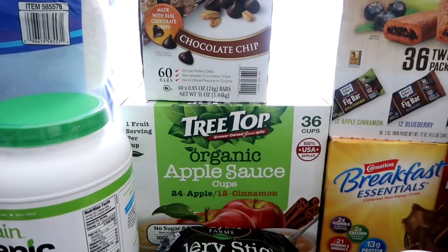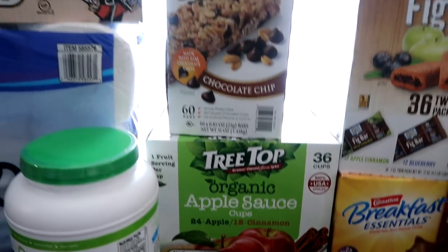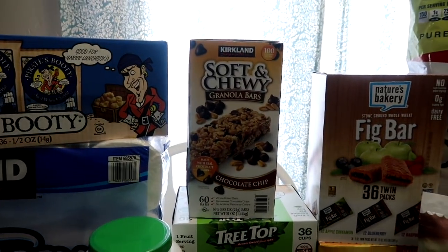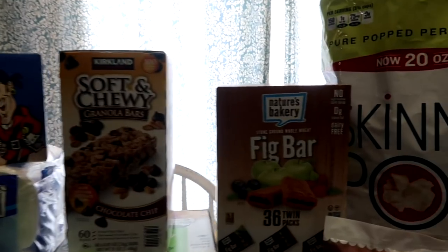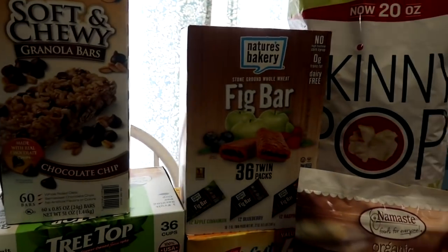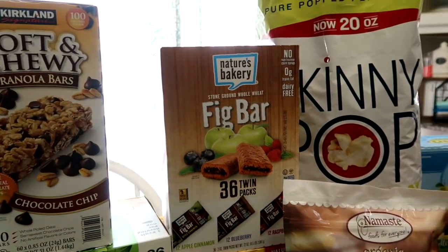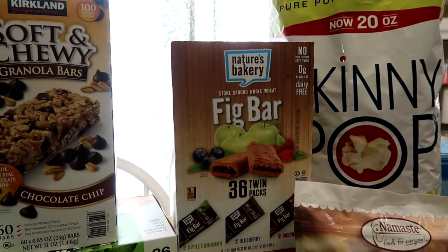Another big package of organic applesauce for the kids — there's regular apple and cinnamon. My kids love the soft and chewy granola bars and the fig bars. If you haven't tried them yet, I highly recommend them. They have apple, apple cinnamon, blueberry, and raspberry.